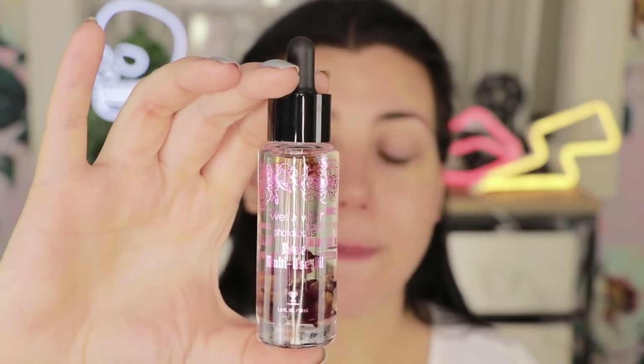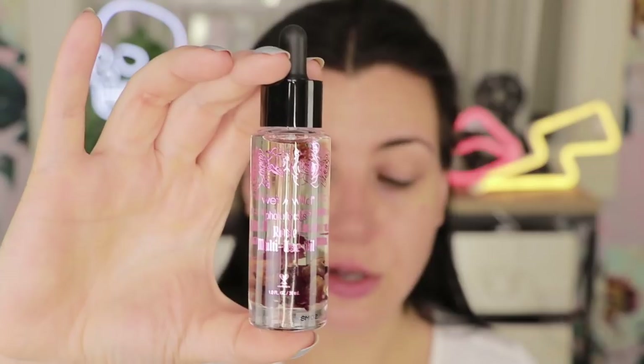Next we have the rose multi-use oil. You could use this on your skin, your hair, or your nails — I'm actually going to try it a little bit on all three. I don't generally put oil on my skin before I put makeup on because my skin is a little bit oily through the center. I have combination skin. So I'm going to take a little bit of this and press it around the sides of my nose and on the tip of my nose because I do have some dryness there right now. Isn't it funny how your most oily spots can be your dry spots at the same time?